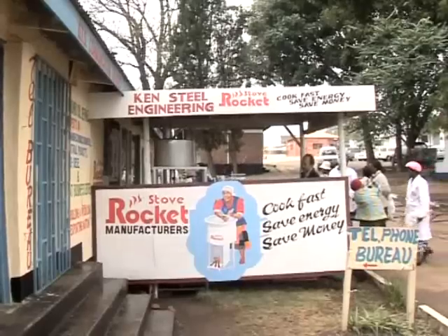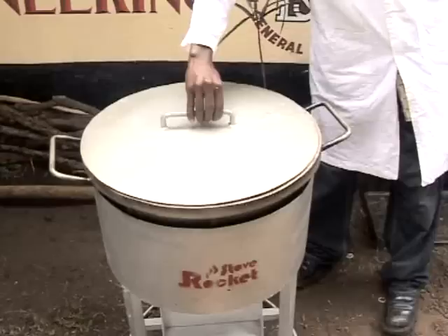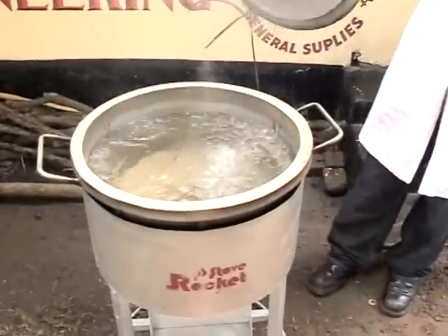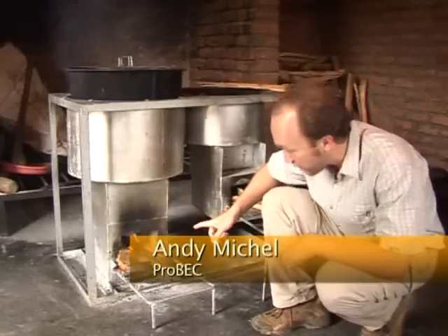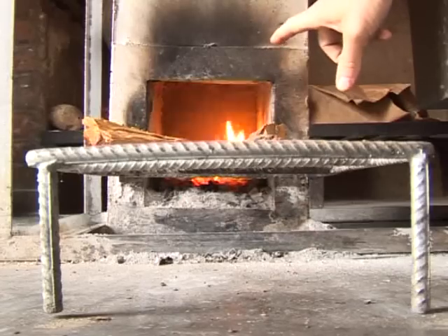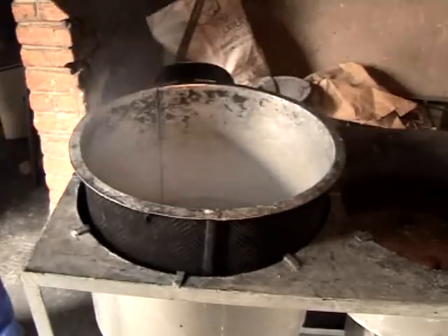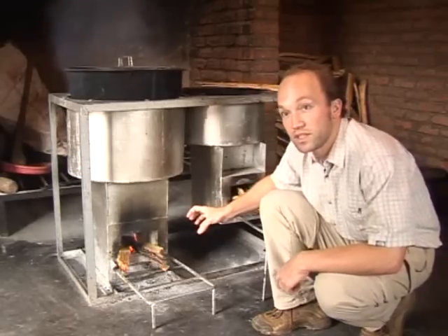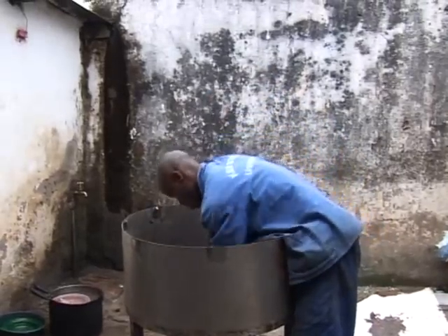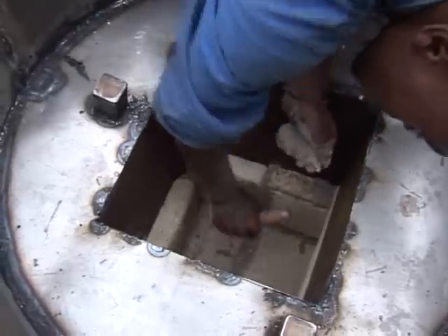Using the new rocket stove, the amount of wood needed for cooking can be substantially reduced. What we have got here is a rocket stove and, as you see, there are only a few pieces of firewood in. And these few pieces are enough to cook 40 liters of water easily.